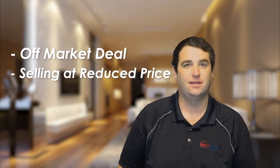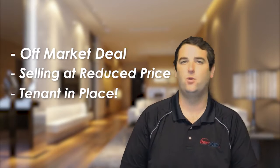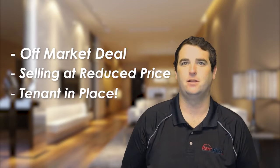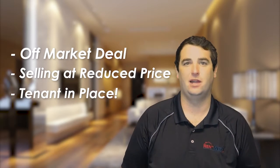This is a way for you to get a rental property that's off the market, selling at a reduced price, and already has a tenant in place — so no waiting around to get it rented. You already have guaranteed income coming back at you, so it's a great deal for any investor who wants to buy a rental property.